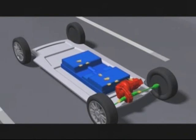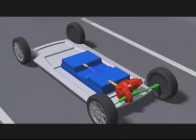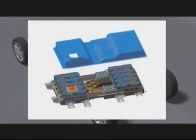In the new iMiEV, revolutionary new core technologies are used in both the battery and motor. One is the high-density lithium-ion battery. Energy density is high, and there are 88 lithium-ion batteries mounted in the car, which can enable an extremely extended cruising range on a single charge.